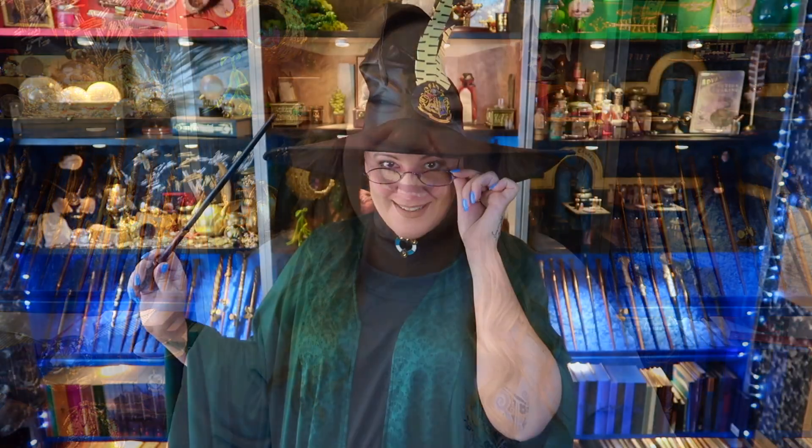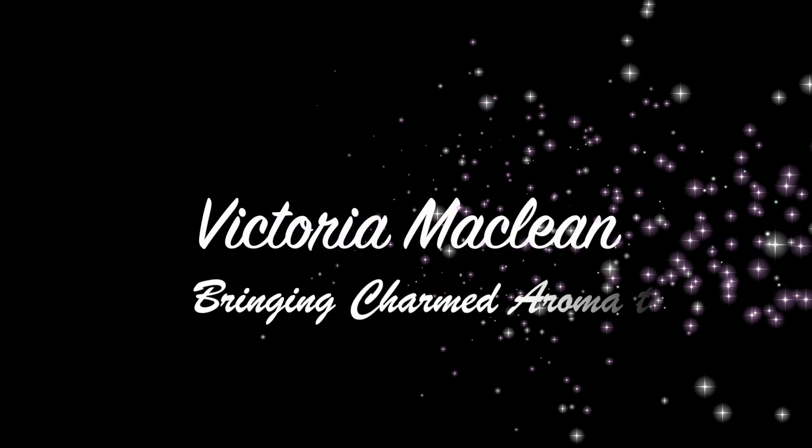Hi, I'm Victoria McLean and welcome to my Charmed Aroma channel. Today, as you've seen from the thumbnail, it's all about Charmed Aroma. If you haven't heard of Charmed Aroma, where have you been? Living in the Room of Requirements? Charmed Aroma is an incredible company.